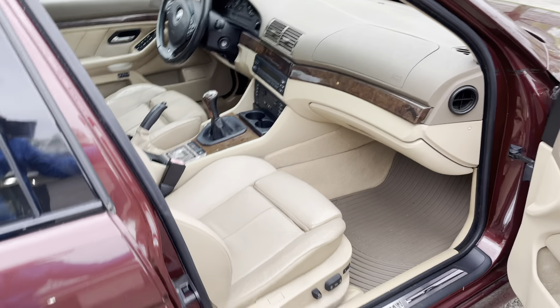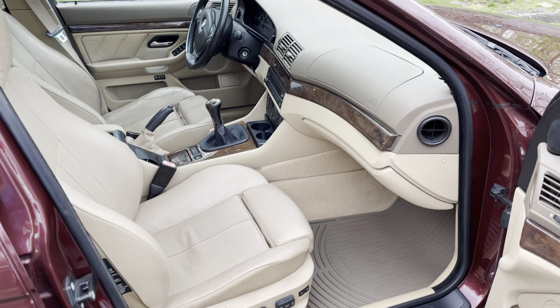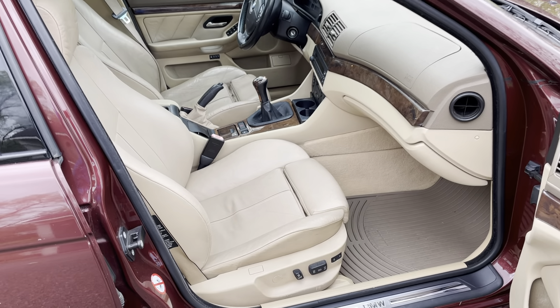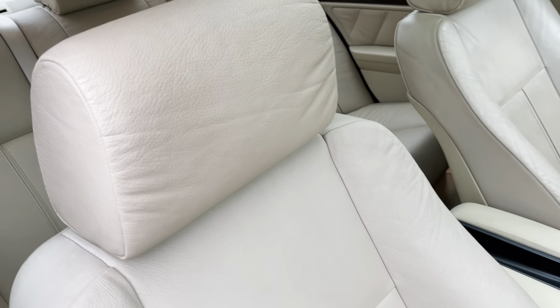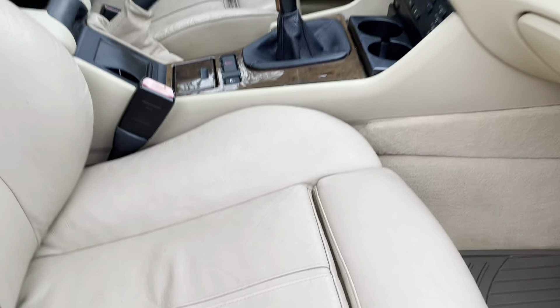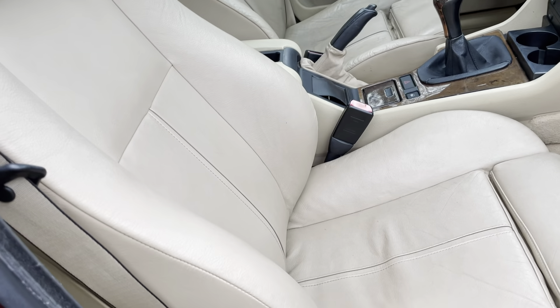The interior is pretty nice — it's very clean. I've taken nice care of it; I don't have young kids and don't smoke, so it doesn't smell like anything but a car. The sport seats have power adjustment — this is the passenger side — with lumbar, side, and thigh supports.